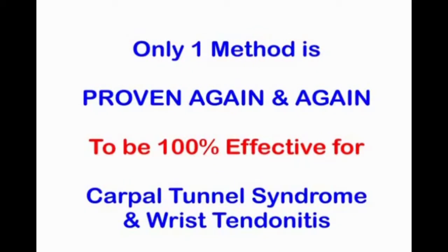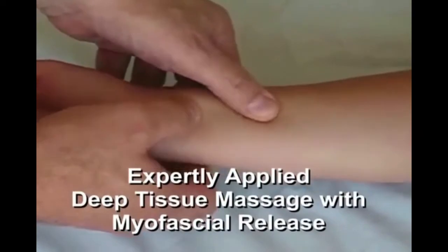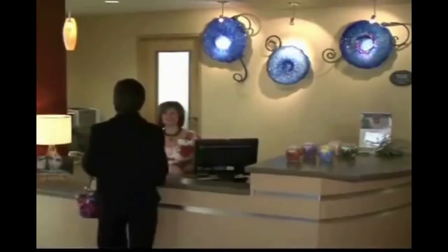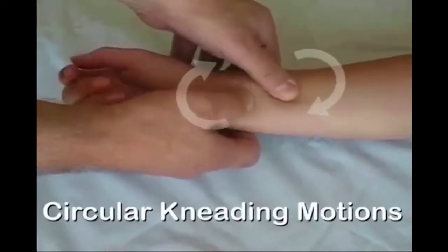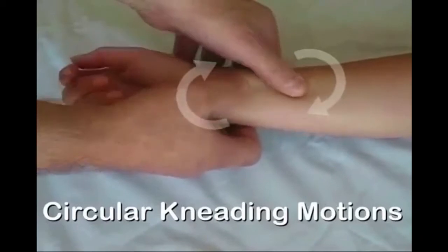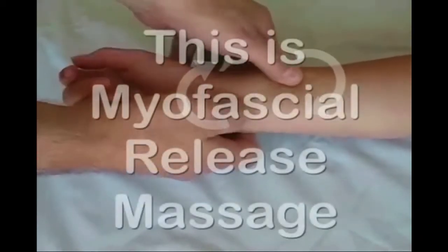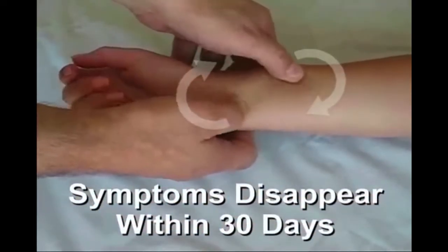Happily, there is one method available that's proven again and again to be 100% effective for carpal tunnel syndrome and wrist tendonitis. And that's expertly applied deep tissue massage with myofascial release. The traditional way to get this treatment has been to visit a trained and certified massage therapist or physical therapist every single day for about a month. The therapist uses circular, kneading motions to break up adhesions around your forearm tendons. This is the basis of deep tissue myofascial release massage, and after a month of daily treatments, symptoms disappear completely.